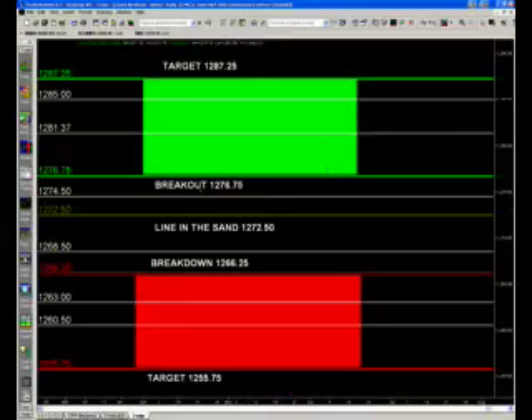My line in the sand for tomorrow is 12.72.50, and above that I'm looking for 12.74.50. As a pivot, this has been a big area — there's 12.74, 12.75 as I mentioned every evening. 12.76.75 for the breakout. We have 12.81 and a quarter, 12.81 and a half. Then we have 12.85, 12.87 and a quarter for our target.